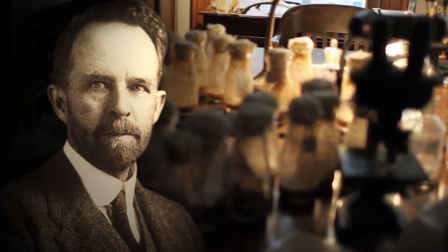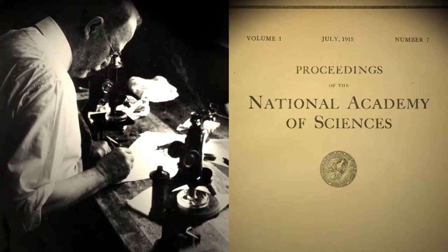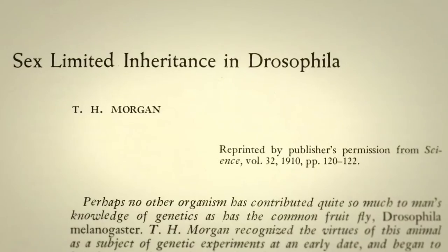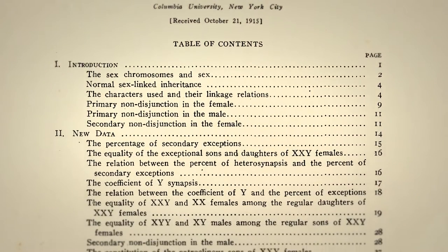When Morgan sits down in 1915 and writes the PNAS paper, it's got to be one of the most beautiful papers that's ever written. In a way it's a review article, but it's an amazing paper because it provided the foundation for the development of the field of genetics.